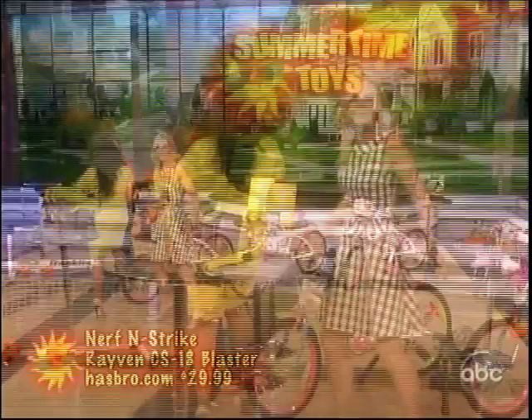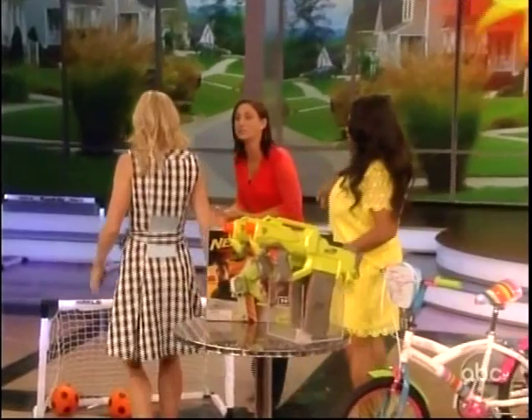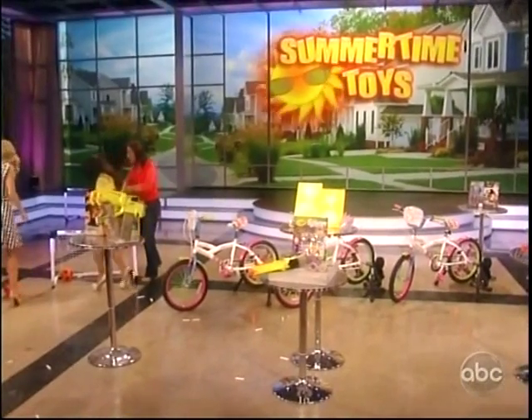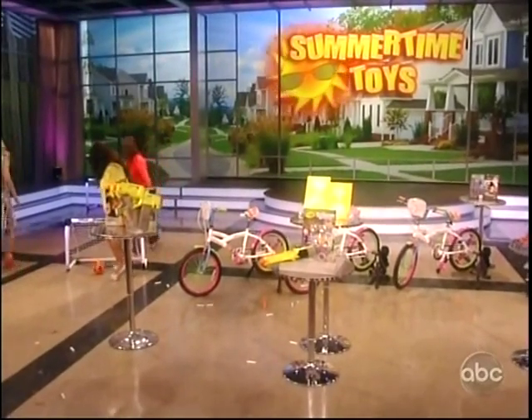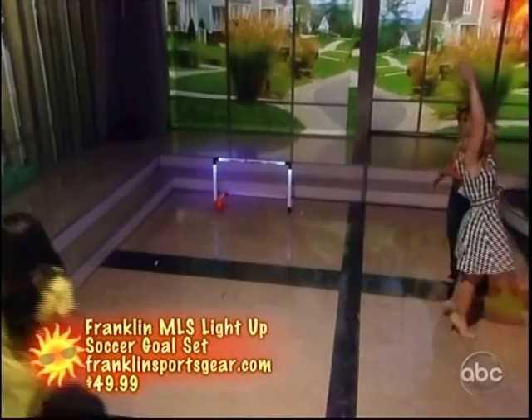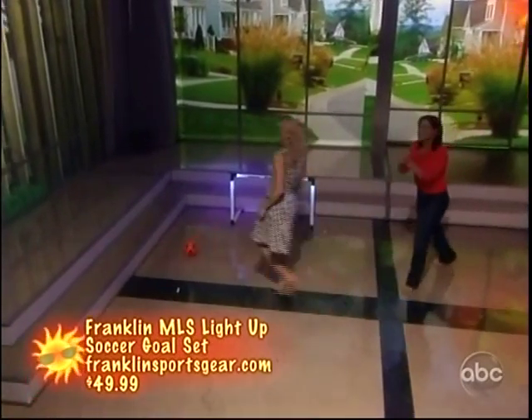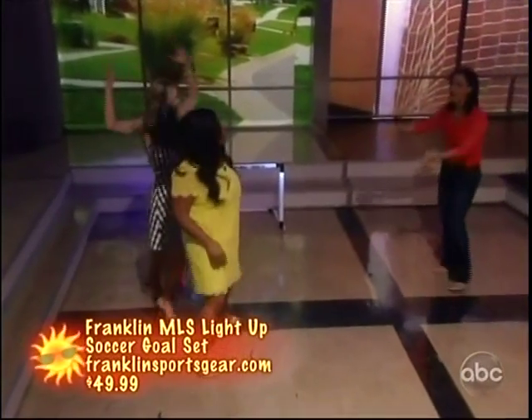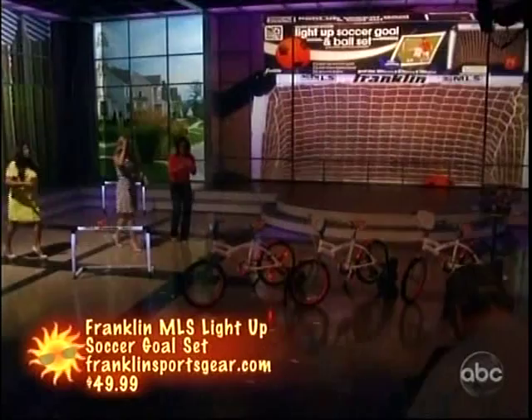This is a Franklin toy — a soccer ball and goal that glow in the dark. We can take those balls, kick them right into the goal, and we can play at night or even in the basement. Bring those lights down and have fun, even at night.